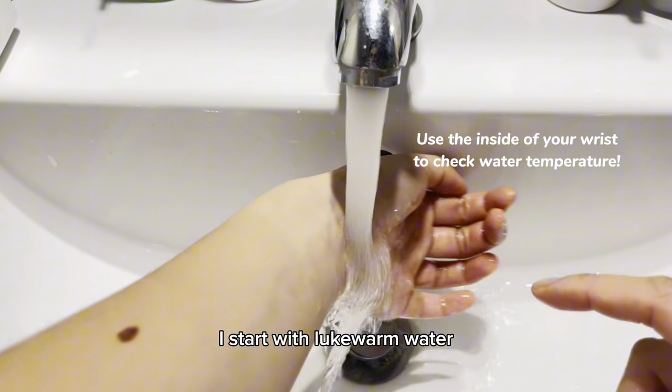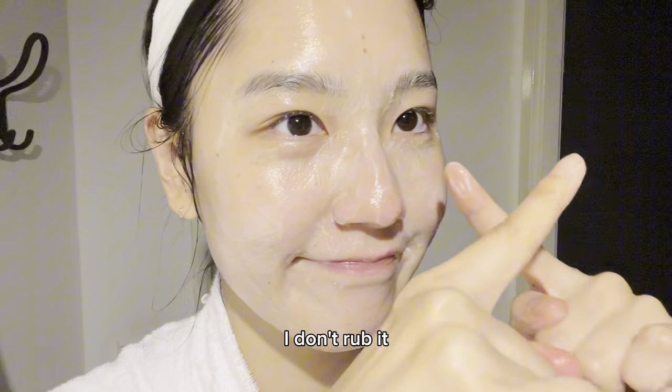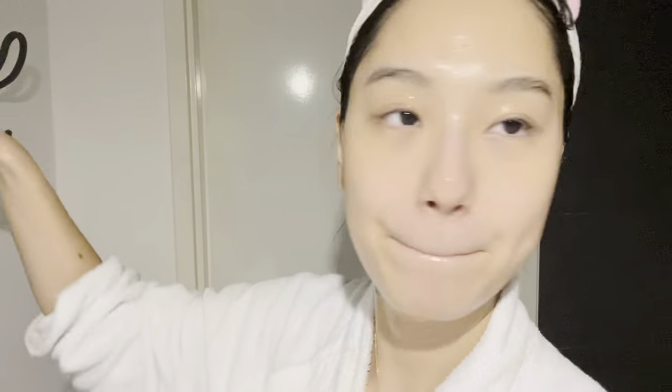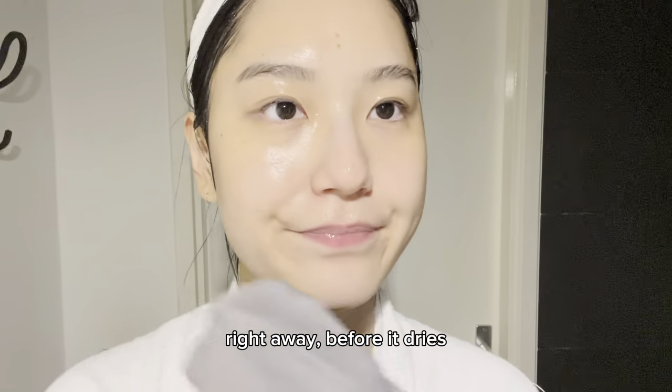I start with lukewarm water and end with lukewarm water, and whether it's oil or foam, I don't leave it on my skin for long. Wash for about 30 seconds, rinse, gently absorb the water with a towel, and apply your toner right away before it dries.